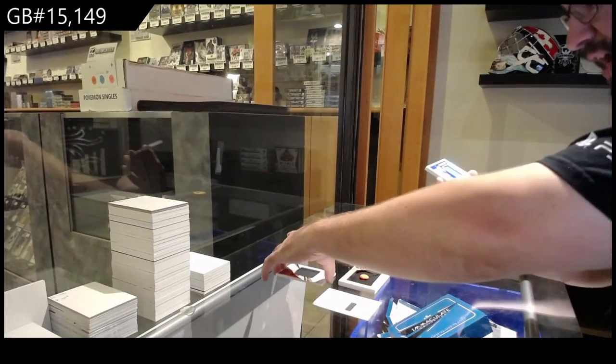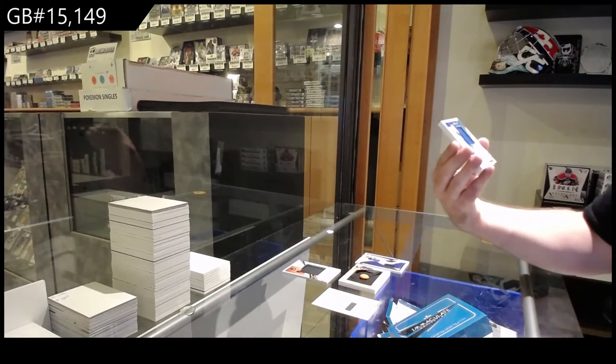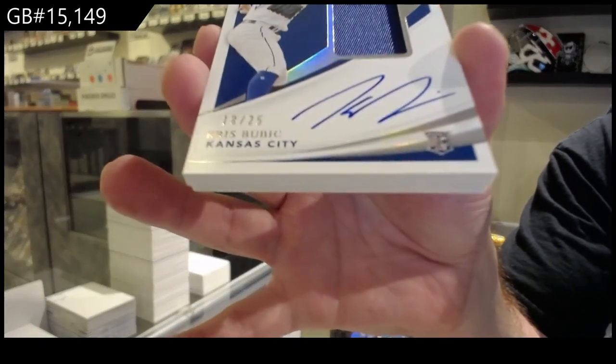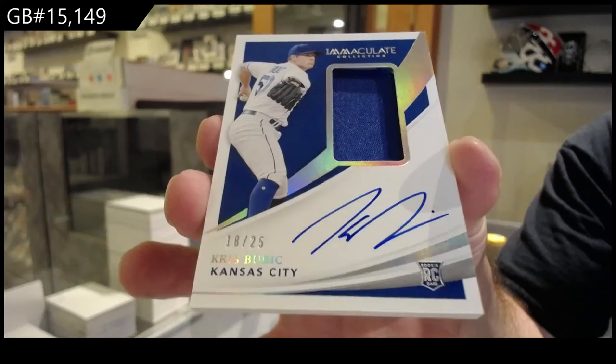We've got a numbered 25 rookie patch auto of Bubik — Chris Bubik.